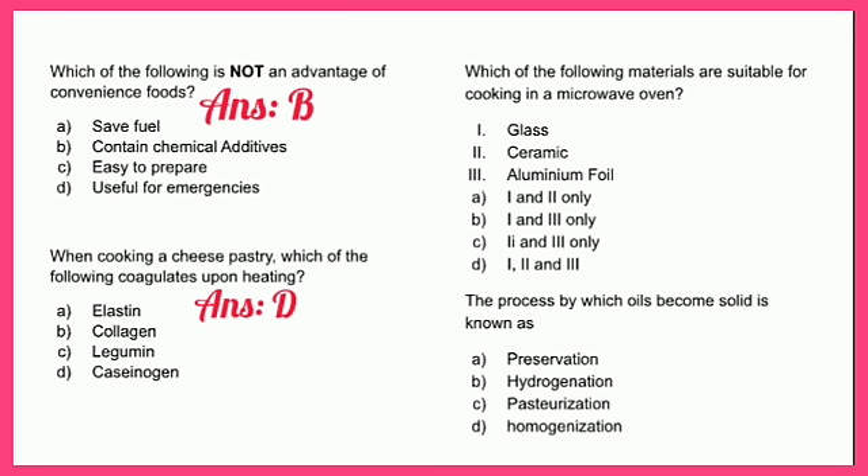This next question requires you to select more than one option. Which of the following materials are suitable for cooking in a microwave oven? The options include glass, ceramic, and aluminum foil. The answer is one and two only — glass and ceramic.